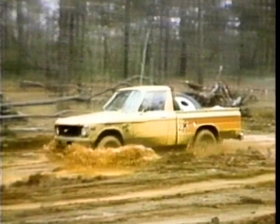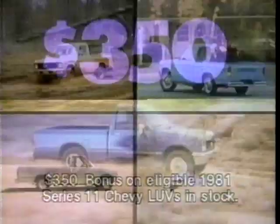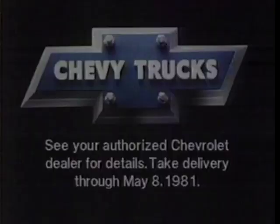Beat the high prices. Come make your best deal on a big selection of eligible new 1980 Series 10 Chevy Love trucks, two- or four-wheel drive, and we'll top that with a $700 cash bonus. Or make a great deal on any eligible new 1981 Series 11 two- or four-wheel drive Love, and we'll top that off with a $350 cash bonus. Use your bonus as part of your down payment or get a check from Chevy. So come get them while the getting's good.